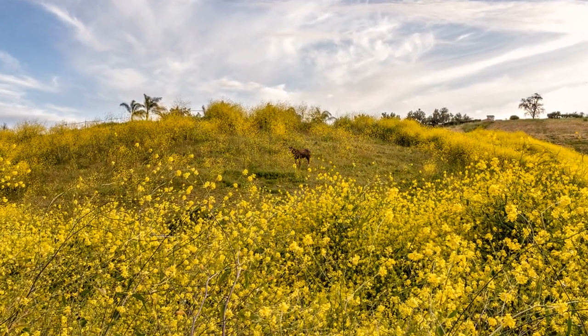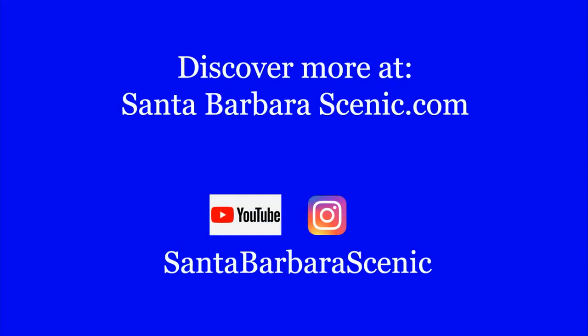You'll find more details on the Bella Vista Ranch Trail at santabarbascenic.com and discover more adventures along the Central Coast and beyond at our YouTube channel, Santa Barbara Scenic.